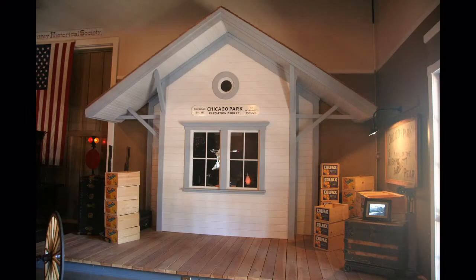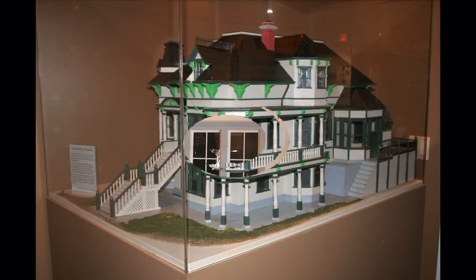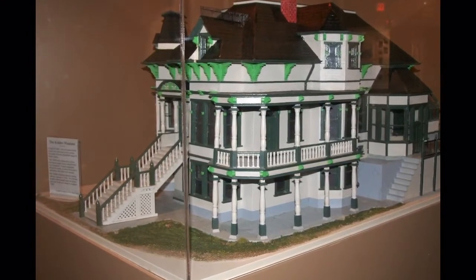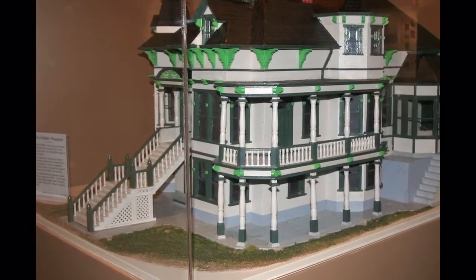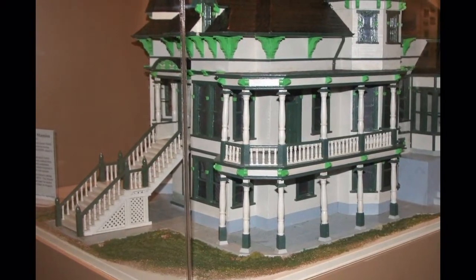A model of the Chicago Park Narrow Gauge Railroad Station was built just a bit smaller than full scale. Here's an interesting model about the Kidder family — John Kidder was chief engineer when the railroad was built in 1875 and 1876.